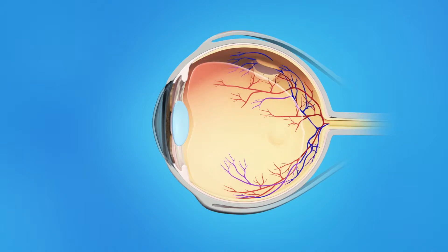Flashes of light or floaters can appear in the field of vision. If a tear occurs along a retinal blood vessel, this can cause bleeding into the vitreous. This is called a vitreous hemorrhage, and it can cause a large number of floaters in the field of vision. Retinal tears are a problem because fluid can pass through the tear and lift the retina off the back of the eye. This is called a retinal detachment. The retina does not work when it is detached and vision becomes blurred. A retinal detachment is a very serious problem that almost always causes blindness unless it is treated.